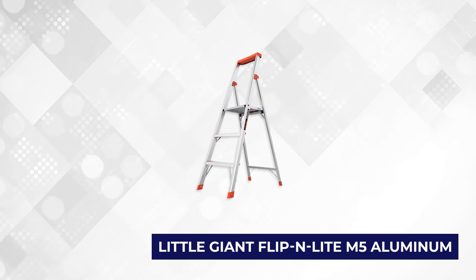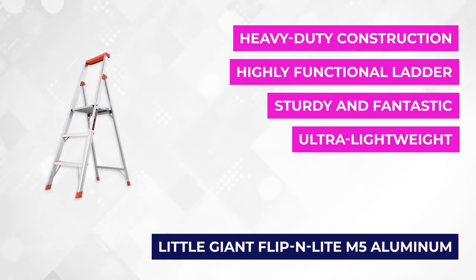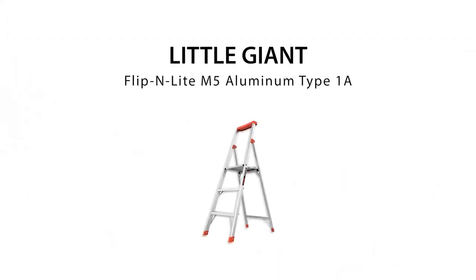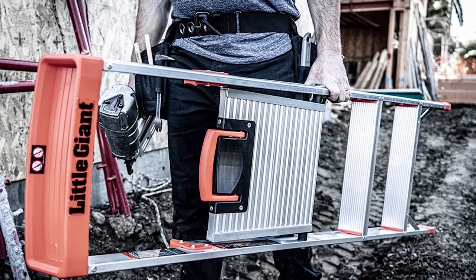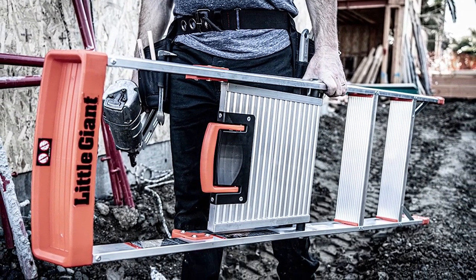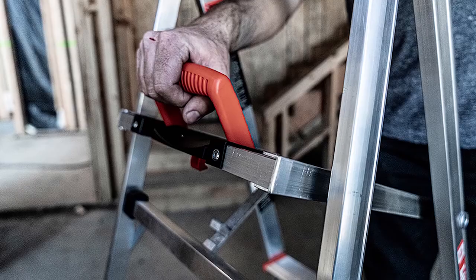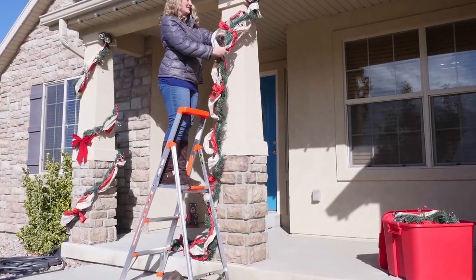At number three is the Little Giant Flippin' Light M5 Stepladder. Sturdy, reliable, safe, and inexpensive are all words to describe this ladder. It comes with a top step height of 2 feet 10 inches and has a maximum reach of 9 feet 4 inches. It's made of a lightweight material, so it only weighs 12 pounds and has a weight capacity of 300 pounds. The Little Giant Flippin' Light has a slim profile and extra heavy-duty construction that's perfect for all-day use. You'll love the deep rungs with treads that prevent foot fatigue and a large square standing platform on top of the ladder.